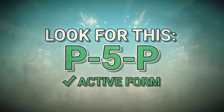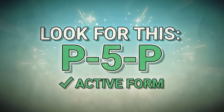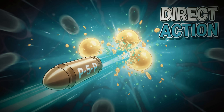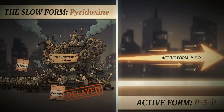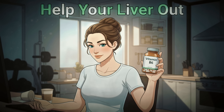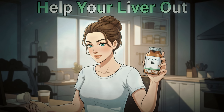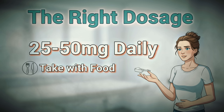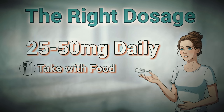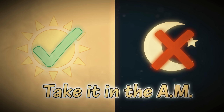If you're going the supplement route, look for pyridoxyl-5-phosphate — the active form your body uses immediately to burn belly fat. This means no waiting, no conversion delays, just direct fat-burning action. Most drugstore vitamins contain pyridoxine, which your liver has to convert first. During menopause, your liver is already working overtime, so give it the form it can use right away. The optimal dosage for most women over 50 is 25 to 50 milligrams daily, taken with food in the morning, as B6 can be energizing and might interfere with sleep if taken too late.